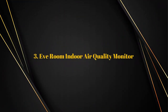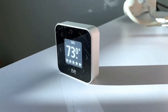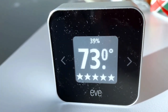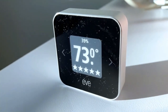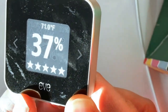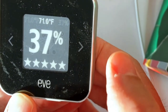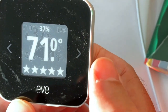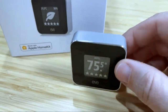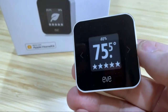Number three: Eve Room Indoor Air Quality Monitor. Air quality is important, and the beautifully designed Eve Room is small and completely portable. It tracks air quality in terms of airborne volatile organic compounds — VOCs — that can be emitted from anything, from cleaning products to toys. It also monitors the temperature in the room, which can be important in a child's room, for example, along with humidity, which in extreme cases can cause health problems. Details are displayed on the e-ink screen, or you can ask Siri to tell you the latest air quality.